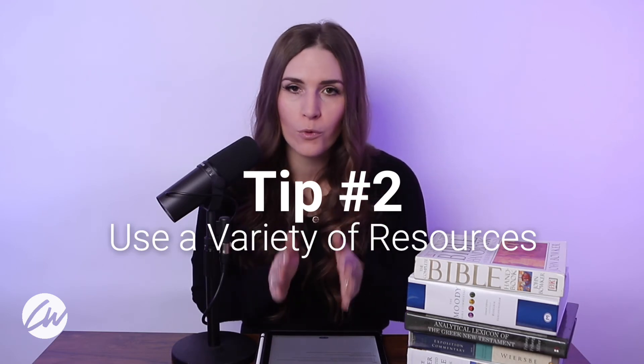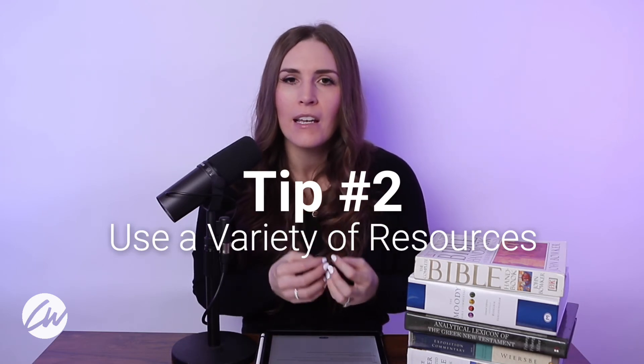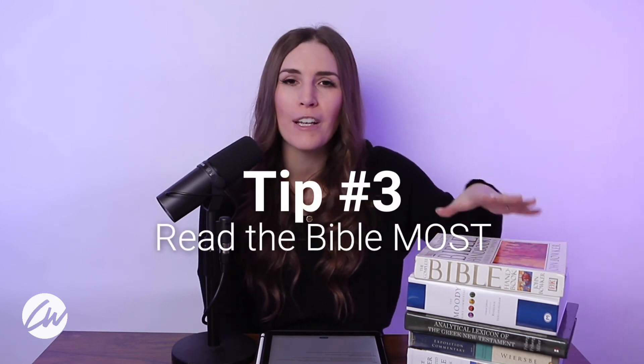The second tip for using these resources is to use a variety. Don't just stick with one resource — add in several different ones, hear from different authors, experience different types of commentaries. This will give you a broader, more well-rounded understanding of Scripture as you're studying it. And the last tip, probably the most important thing I can say in this entire episode, is make sure you're reading your Bible more than you're reading these resources. These are fun and helpful and can illuminate Scripture, but we need to be reading our Bibles first and foremost. It is only God's Word that is living and active, not the commentaries. We need to let God's Word be the thing we turn to first, so that it can convict, transform, and change us.